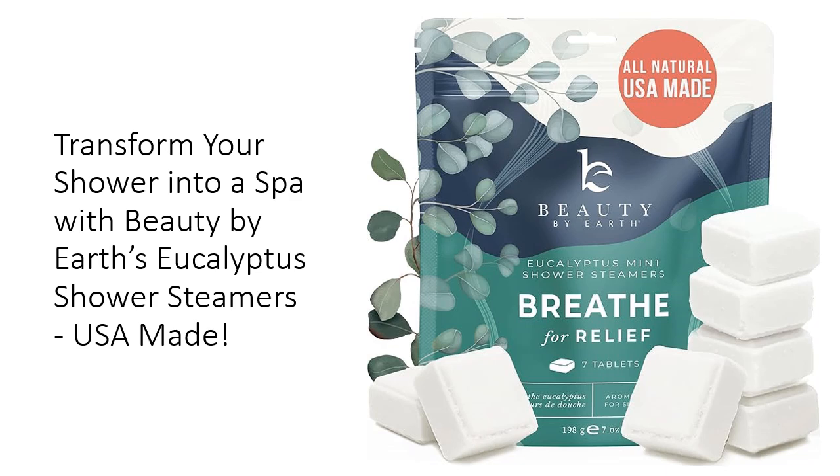Unlike other shower products, our steamers are free from synthetic fragrances, dyes, and harmful chemicals, ensuring a refreshing and safe aromatherapy experience. Infused with invigorating eucalyptus and mint essential oils, these steamers promise to soothe your senses, making each shower a delightful retreat from the everyday hustle.